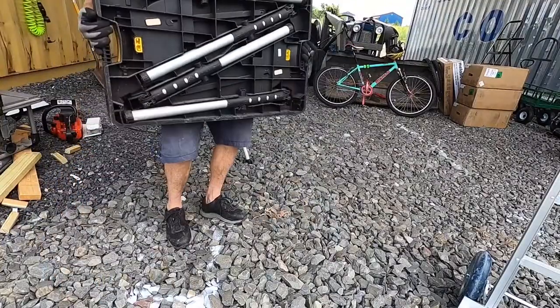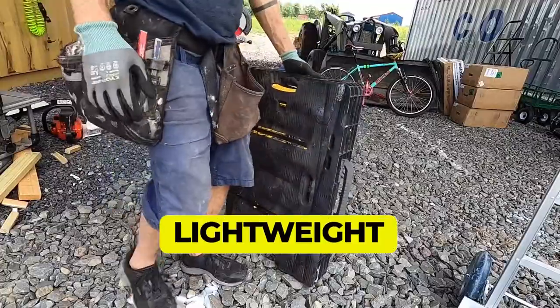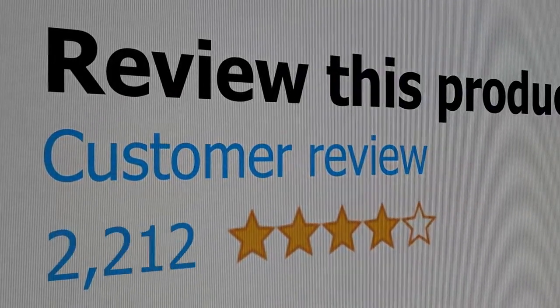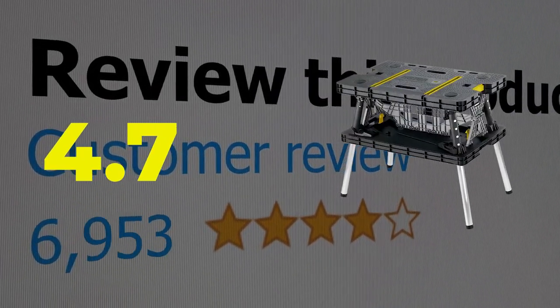The main features of this product are that it is lightweight and easy to set up and take down. This product's customer review is 4.7 out of 5.